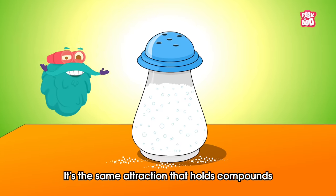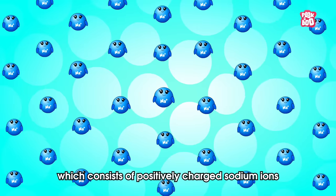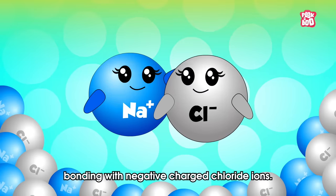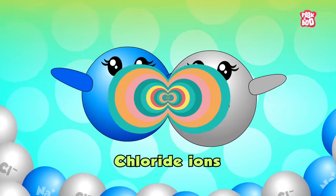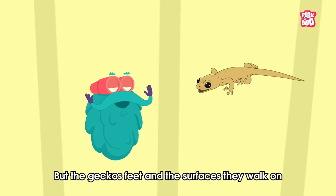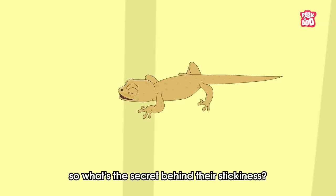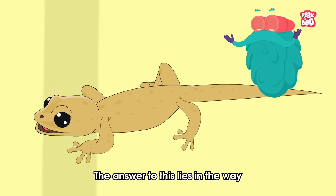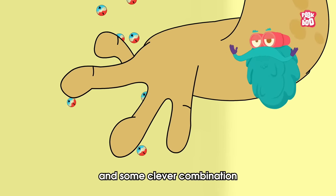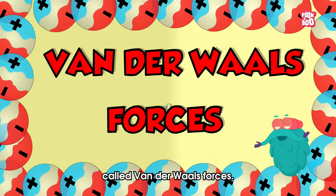Well, the answer to this sticky question is hidden in the principle that positive and negative charges attract each other. It's the same attraction that holds compounds like table salt together, which consists of positively charged sodium ions bonding with negatively charged chloride ions. Wait a minute — but the geckos' feet and the surfaces they walk on aren't charged. So what's the secret behind their stickiness? The answer lies in the way their feet are engineered, and some clever combination of intermolecular forces called Van der Waals forces.